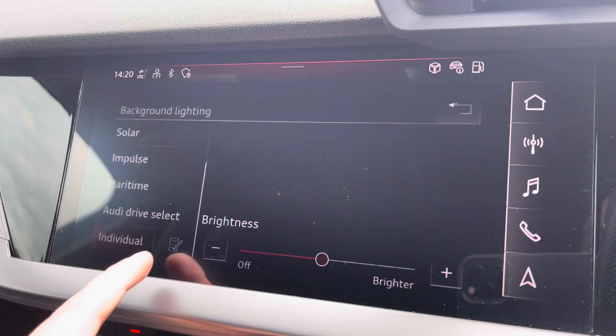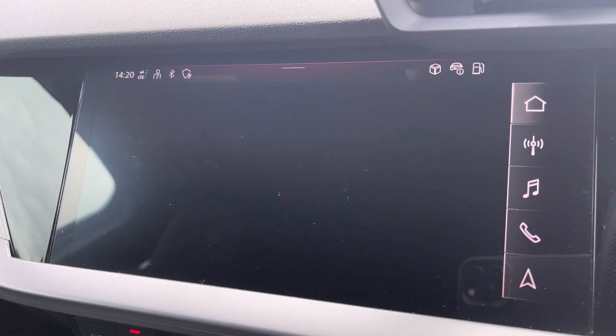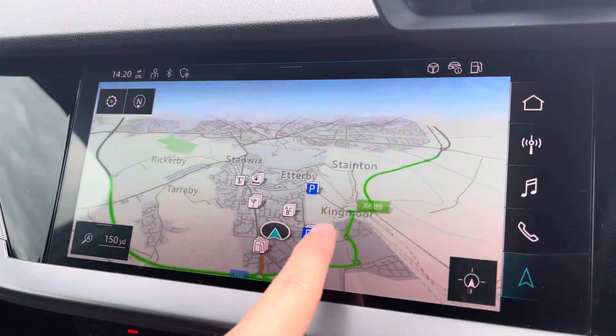Ambient lighting gives you a choice of up to 30 different colours, setting the atmosphere in the vehicle very nicely — again, another personal touch. You also have Bluetooth connectivity, camera setup in seconds, and built-in navigation, which is perfect for getting out and about.